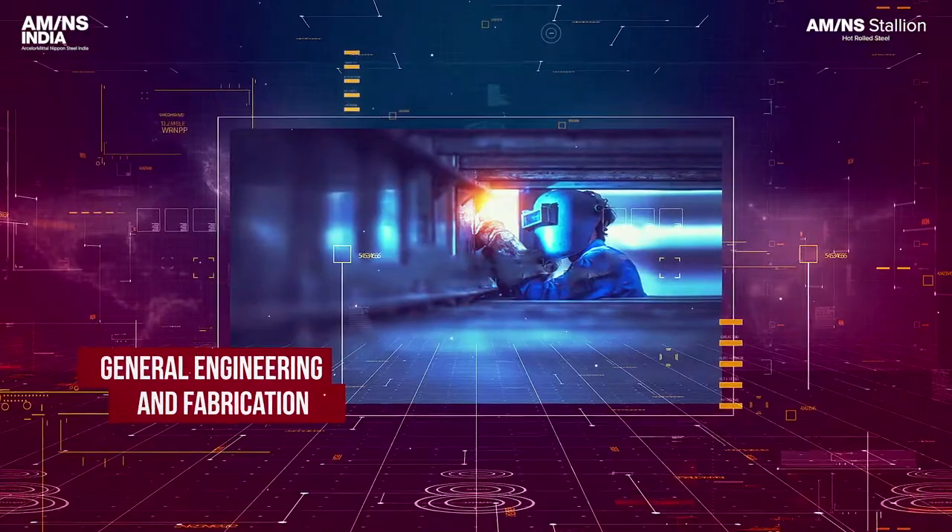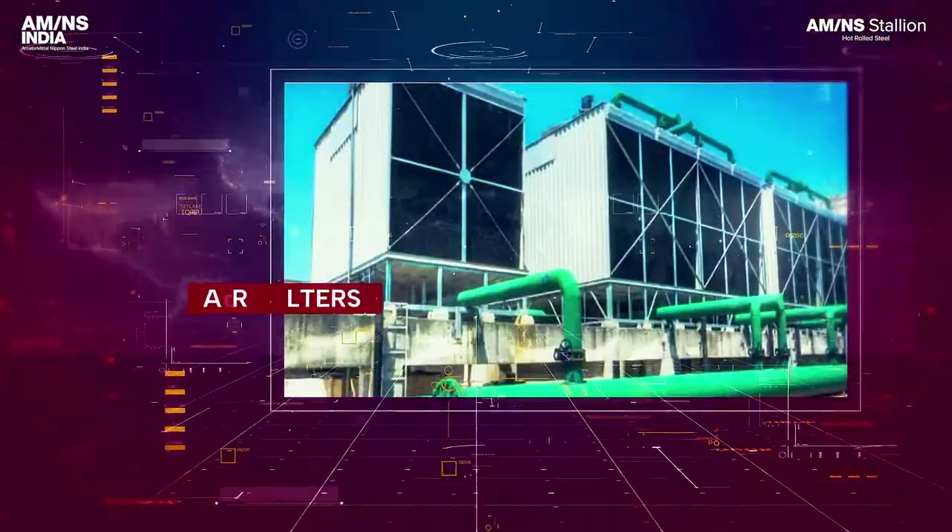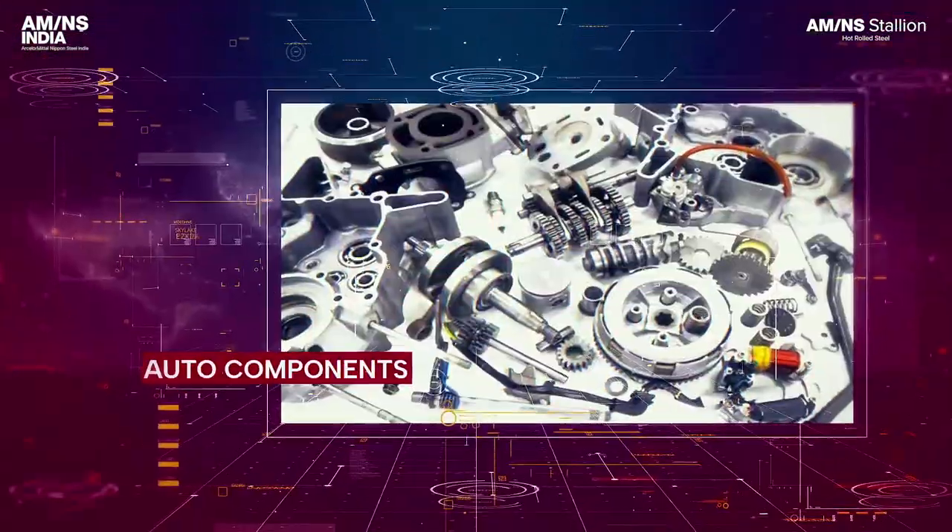All these qualities make it extremely convenient to use Stallion in transmission towers, machine body, pipe manufacturing, agricultural and construction equipment, general engineering and fabrication, air filters, and auto components.